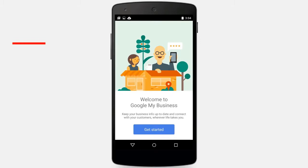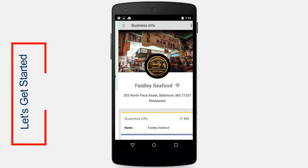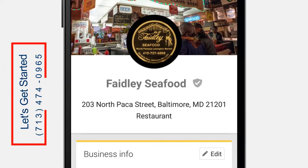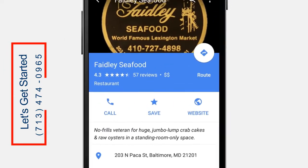Bet you've got a lot going on, right? This free tool takes about 10 minutes. All you need to do is let us know you're you, then you're on your way to showing up across the web and you're back to business.